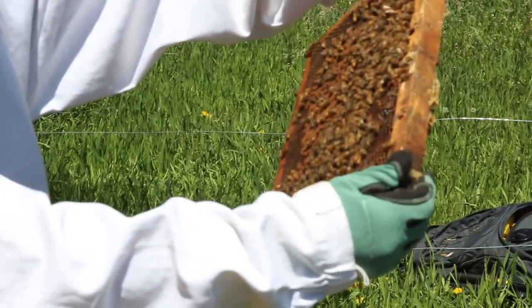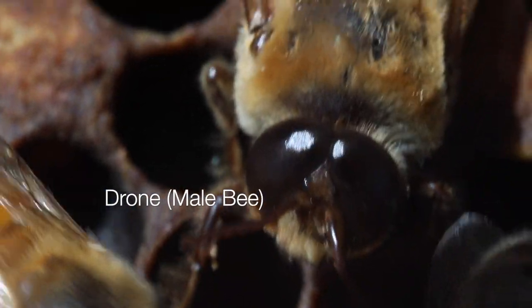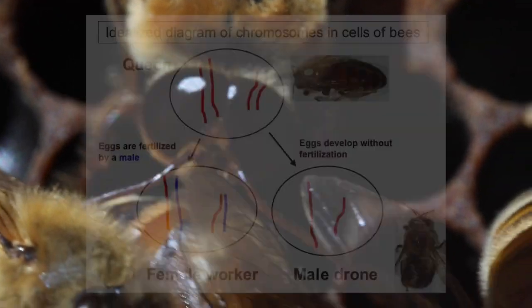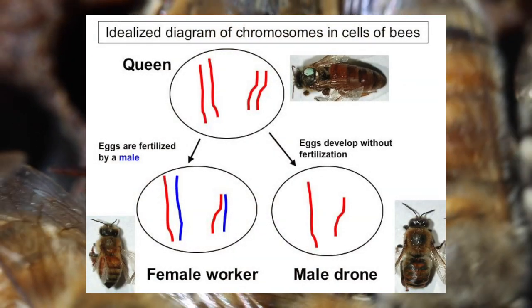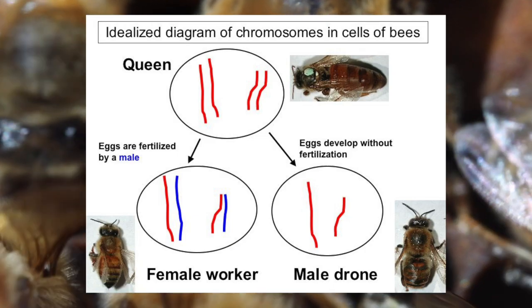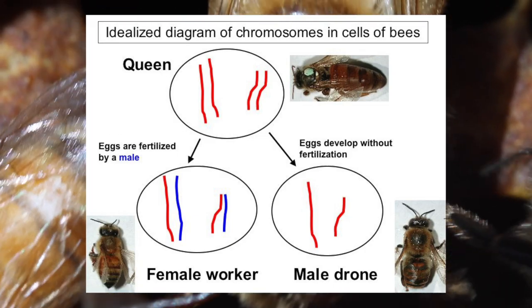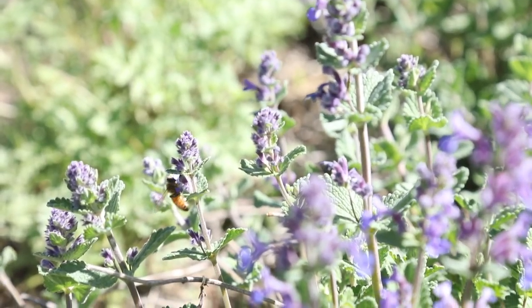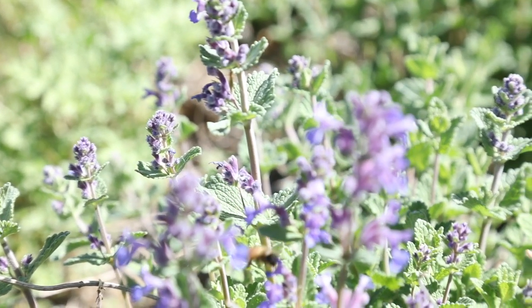The genetics behind bee sex are fascinating. Male bees, called drones, hatch from unfertilized eggs. In humans, we have diploid cells and half of our chromosomes come from each parent. In bees, females have 32 chromosomes — 16 from the queen and 16 from a drone — while males have only 16, making drones haploid. A male bee is differentiated from a female depending on a gene called Complementary Sex Determiner, or CSD. A bee requires two different copies of this gene to create a female, but only one to make a male.